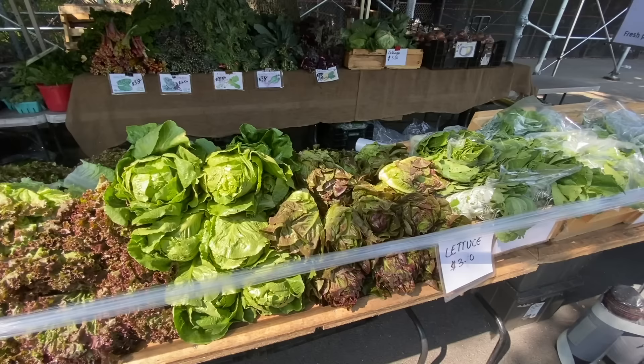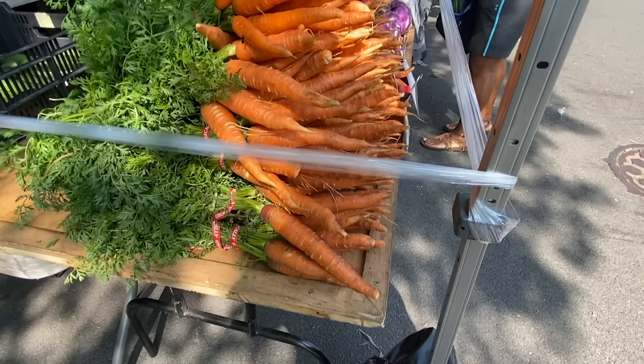So right now we're going to head to the farmer's market. We're going to see if they have some whole chickens. Hopefully they've got some nice chickens in stock and then get some produce that will accompany these chickens for some incredible dishes this week.